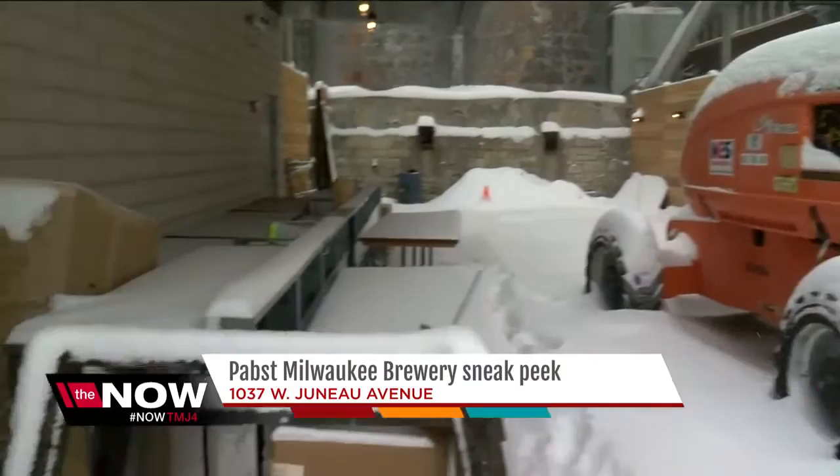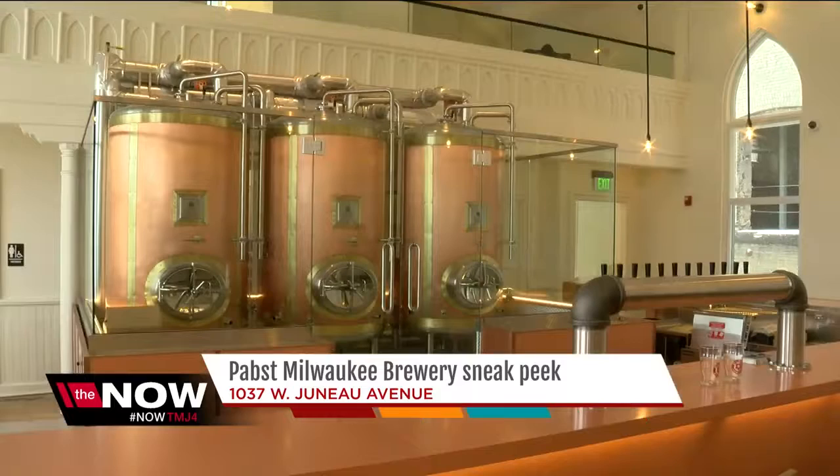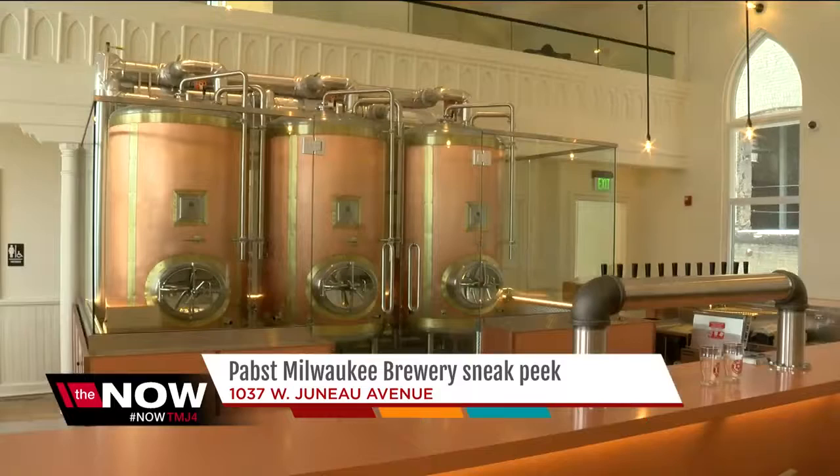When the weather warms up, people will be able to enjoy a cold brew in the beer garden, just steps away from the restaurant. The Pabst Milwaukee Brewery is a new take on the historic place that made Milwaukee famous. It's really exciting — not just for me, but my whole family is excited for me.